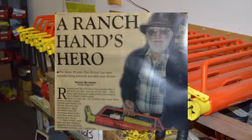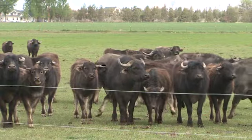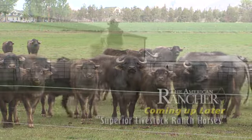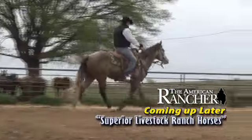Dan Rohrer is an interesting individual. And cattlemen, you may want to know, he's got a herd of water buffalo he's going to show us as well. Later on, we'll take a look into the process of buying ranch horses through Superior Livestock. We've got a good show for you, and we're glad you joined us. So stay tuned. We'll be back after the break.